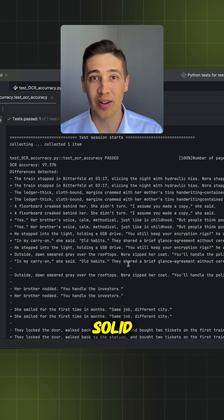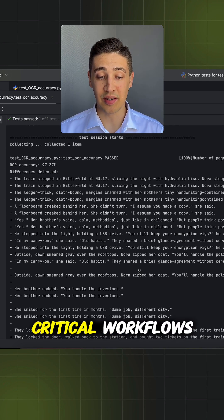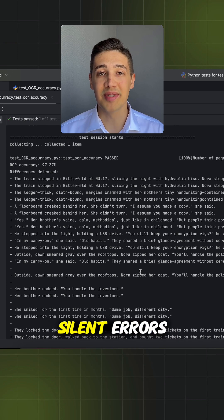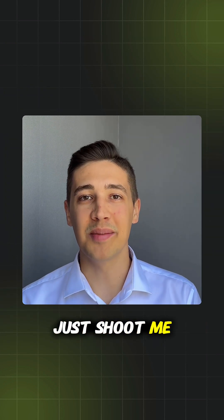So yes, OCR is really solid, especially when you use tools like Mistral. But if you're using it in critical workflows — invoices, legal documents, automations — it's smart to add a validation step. Also, a diff check can save you from silent errors. Need help building or validating your OCR scripts? Just shoot me a message.